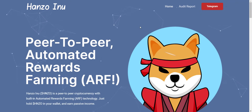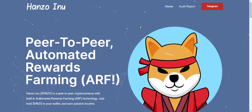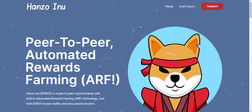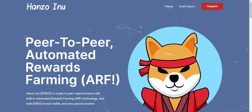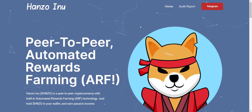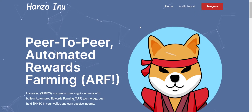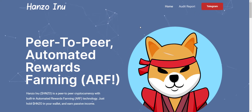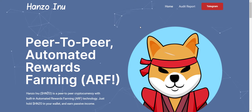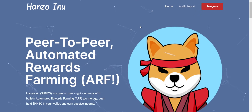Just hold Hanzo token in your wallet and watch your balance grow. You've been requesting new Uniswap and ERC20 tokens, so here it is. Right now Shiba Inu, Hokkaido Inu, and all similar projects are performing well, and this project's concept is also similar. Hanzo Inu started about five days ago, it's on ERC20, and it's still very early to get in.